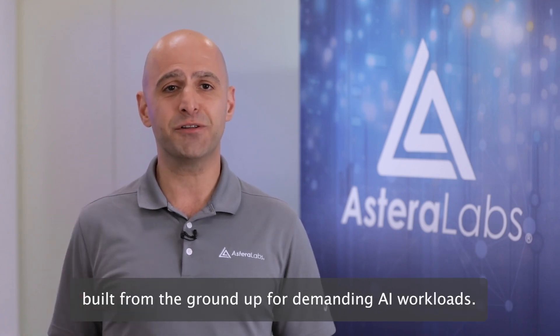Hi, I'm Ahmad Dinesh, AVP of Product Line Management at Astera Labs. I'm excited to unveil our new Scorpio Smart Fabric Switch Portfolio, built from the ground up for demanding AI workloads.